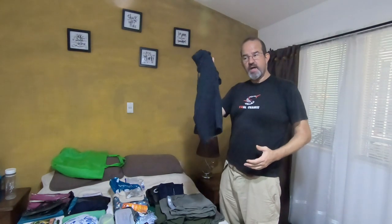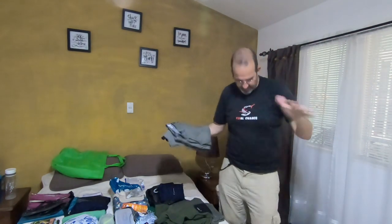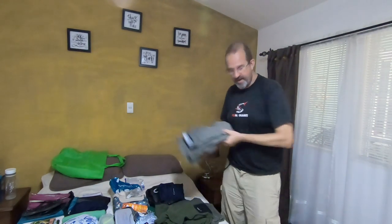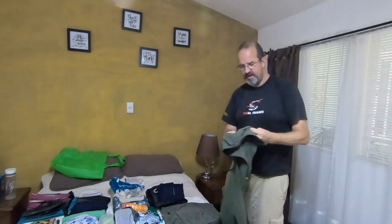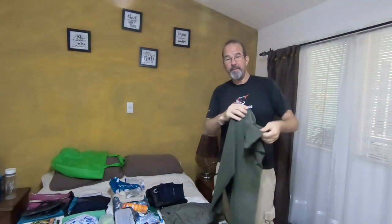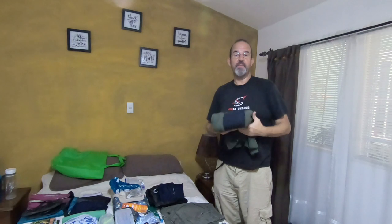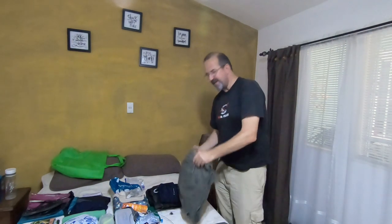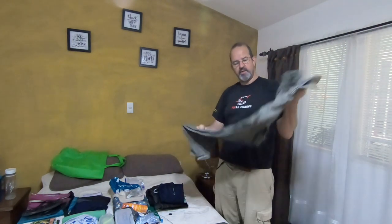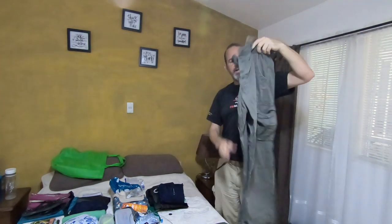I've got a pair of pyjama shorts for sleeping in, and two pairs of normal shorts — one here and one I'm wearing. I also have a warmer top, though I haven't worn it much; I tend to use it as a pillow on buses or when the air conditioning is strong. And I have one pair of long trousers that I use for travelling home and for hiking.